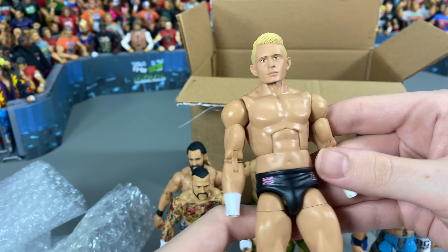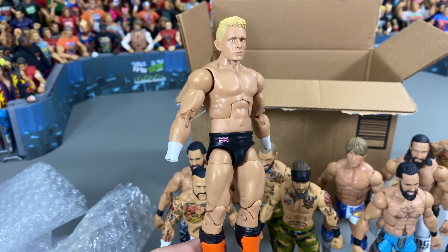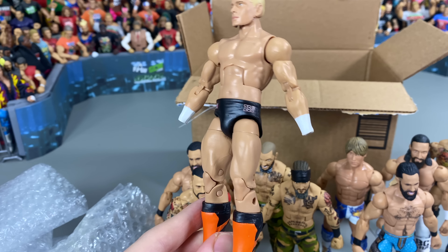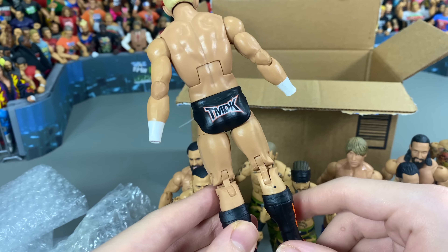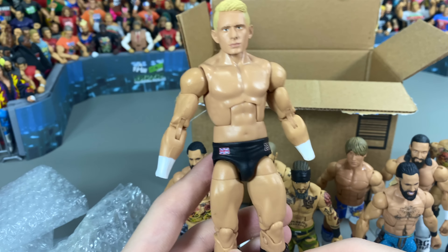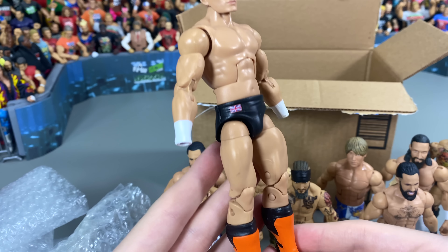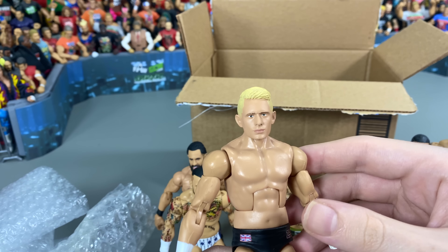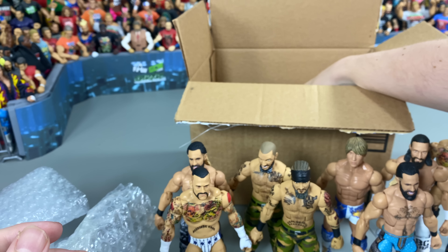We got Zack Sabre Jr., who's just missing some hands because Angelo was lacking hands, so I'm going to put those on. This is based on his new look from when he joined TMDK — pretty much his look from Wrestle Kingdom this year onwards — and we also got the blonde hair featured on there. It looks really cool with the orange kick pads and stuff for Zack.